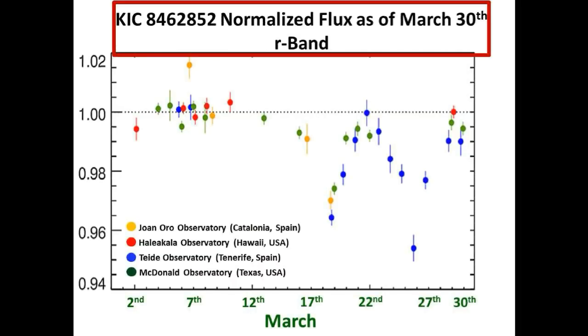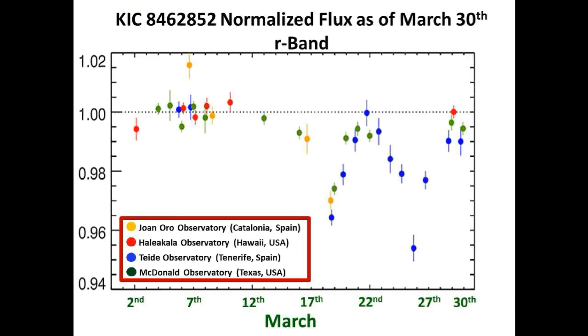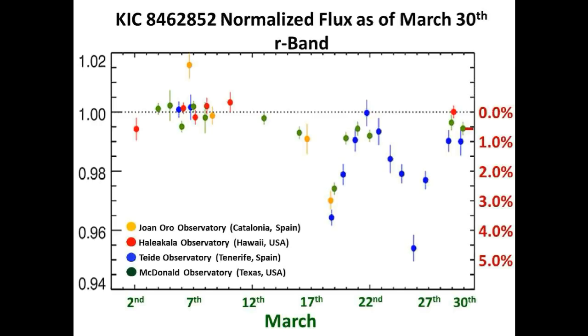This is the normalized R-band light curve of Tabby's star as of March 30th from Tabby's team, and they have employed four telescopes strategically placed around the globe to better track the gyrations of this star. This is today's latest measurement from the McDonald Observatory in Texas, and it looks like we are at or slightly below nominal flux.